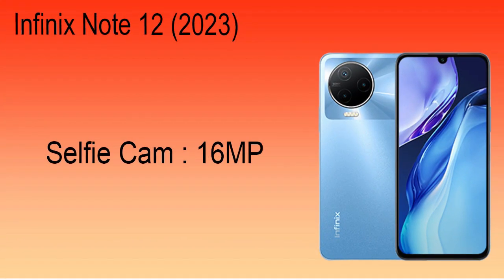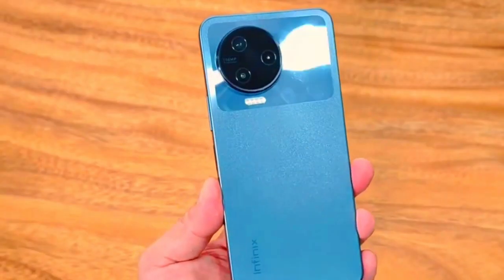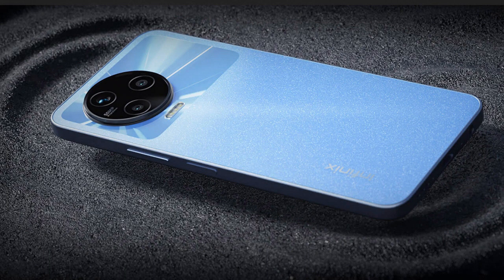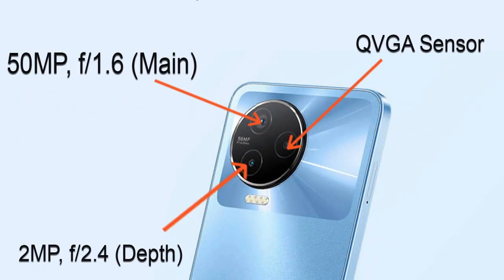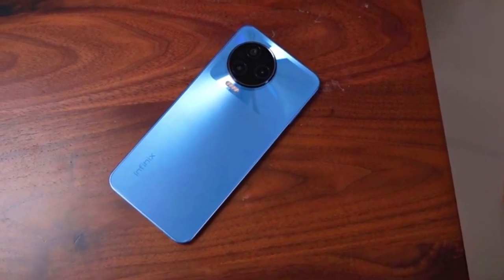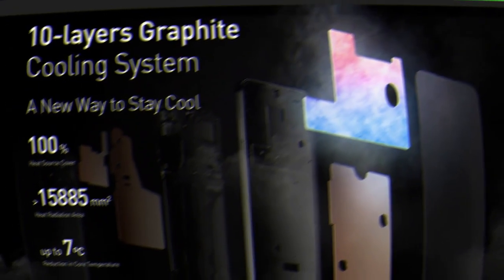The display has a water drop notch that houses a 16MP selfie camera. At the back, the Infinix Note 12 2023 comes with a triple camera setup in a circular shape which looks very nice. The main camera is 50MP with an aperture of f/1.6, capable of recording video at 1440 pixels at 30 frames per second. It also has a 2MP depth camera with an aperture of f/2.4 and a QBGS sensor.